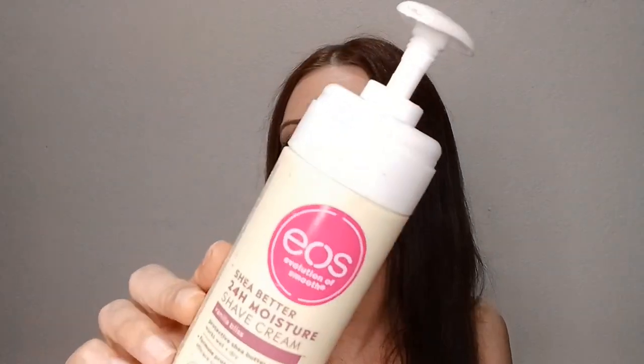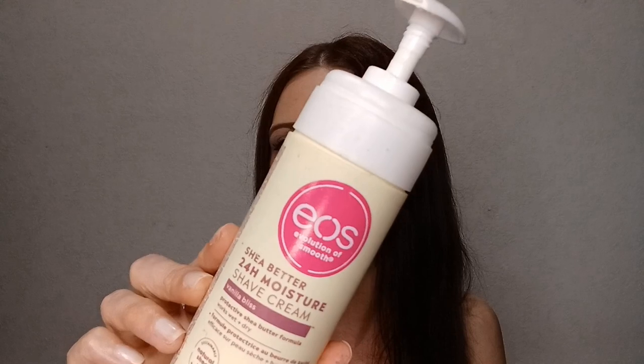I also went through another EOS Shea Better 24-Hour Moisture Shave Cream — this one in Vanilla Bliss. I used it all a long time ago.